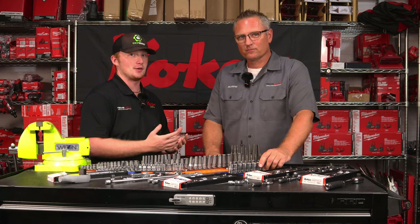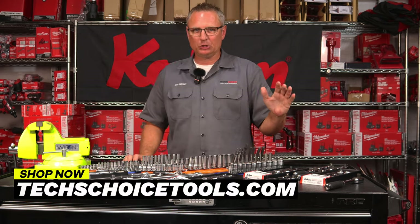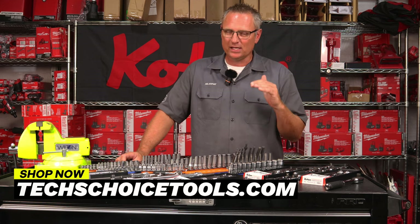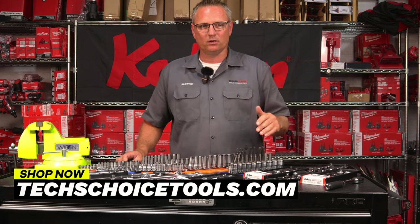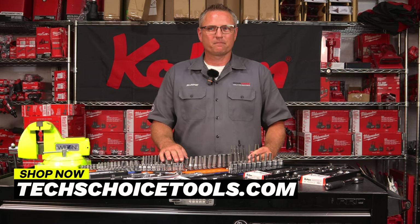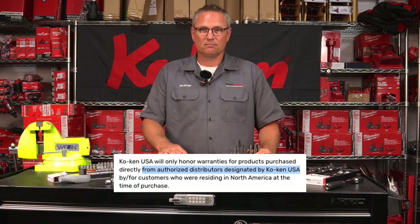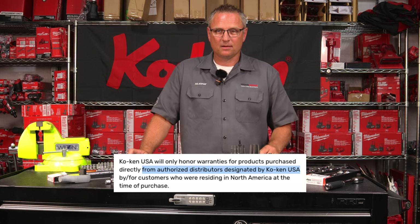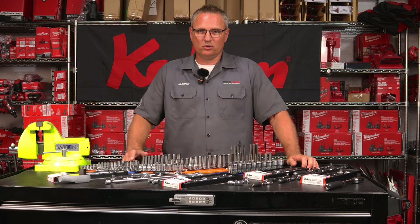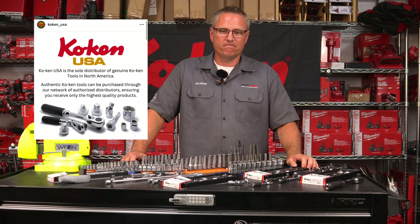We're a very truthful business and we're going to keep it honest with you. Make sure you're backing up your information with facts and not getting it from some random person that doesn't know what they're talking about. If you're an authorized dealer of Koken, you can warranty it — TexChoice Tools can, Koken USA can, anyone buying directly from Koken USA will be able to warranty your product. If you go buy from Koken Japan as a US customer, you're never going to be able to warranty it. Go to Koken USA on Instagram and TikTok to see official statements that set the record straight.